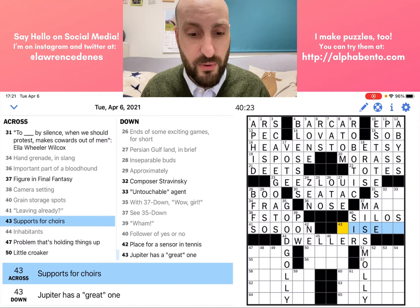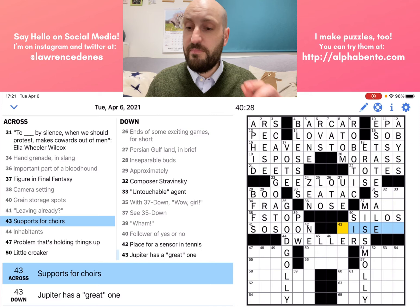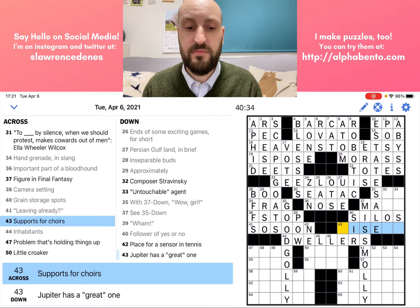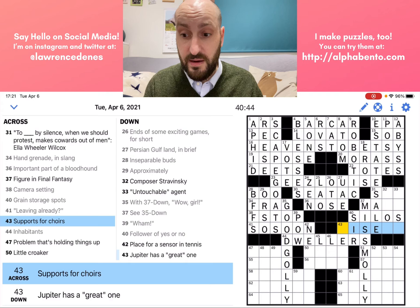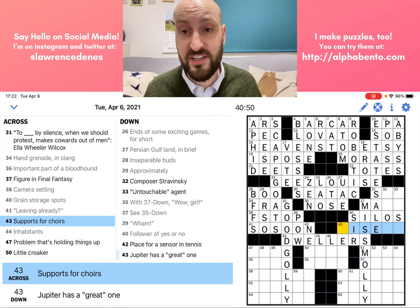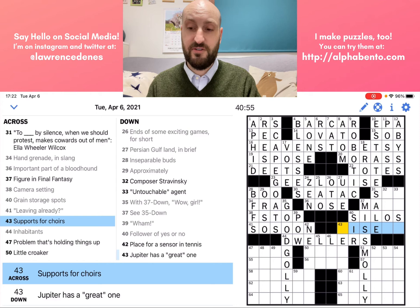43 across: supports for choirs. This is a mild misdirect — support could have multiple meanings. In this case, it's not a person or organization that supports; it's a literal physical support, something that holds up choirs. This is going to be risers. And supports with an S — so it's plural.